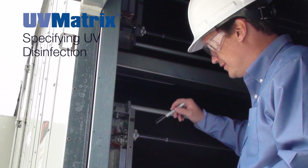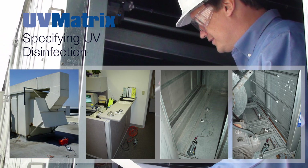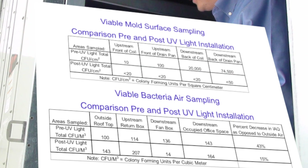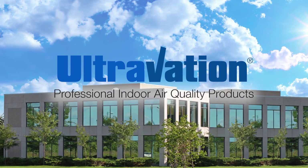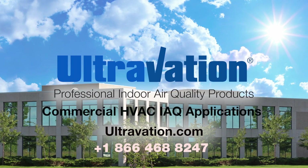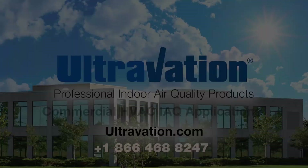Ultravation sales engineers assist property owners and contractors in the evaluation of an HVAC system, as well as environmental conditions, to determine the size of the UV system that will meet performance goals and provide a quote. To learn more about Ultravation UV and IAQ products, visit Ultravation.com or call us today.